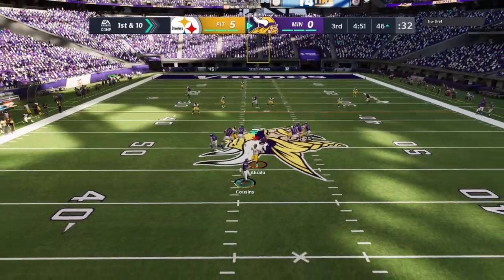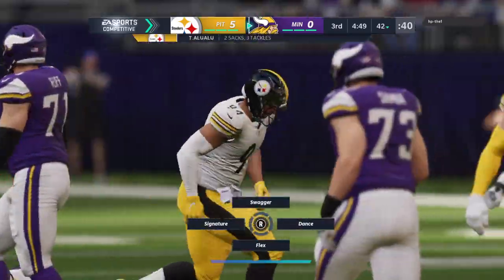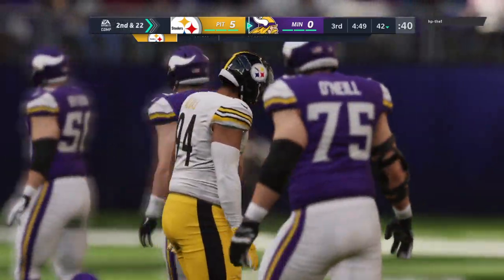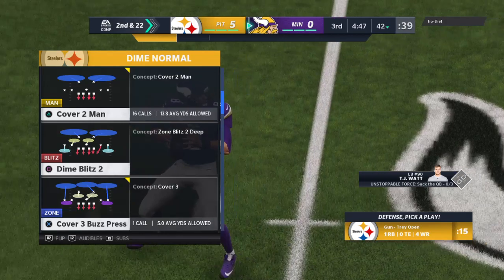Following the interception, Cousins goes back to work, but he's going to go down. They sack it back at the 42. Tyson Aluolu picks up his second sack of the afternoon.